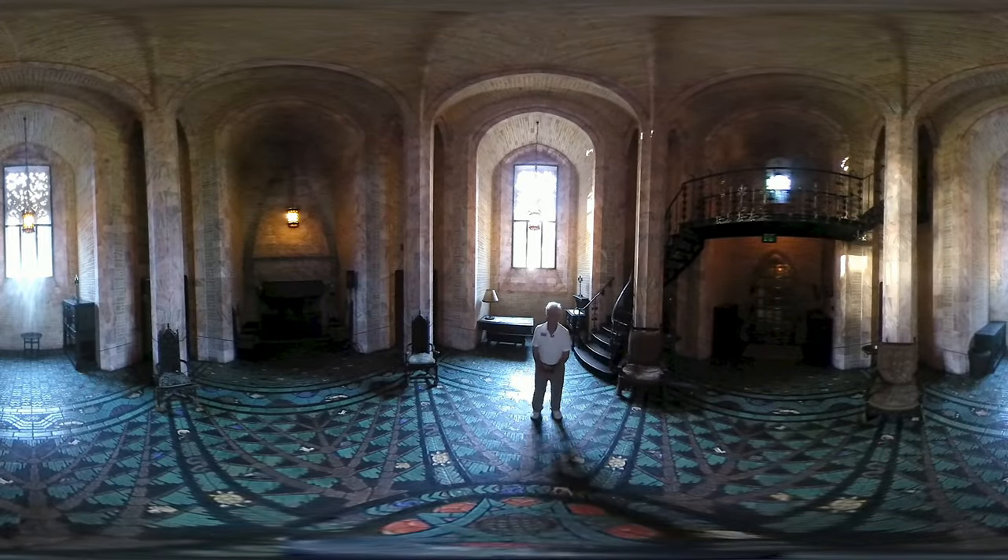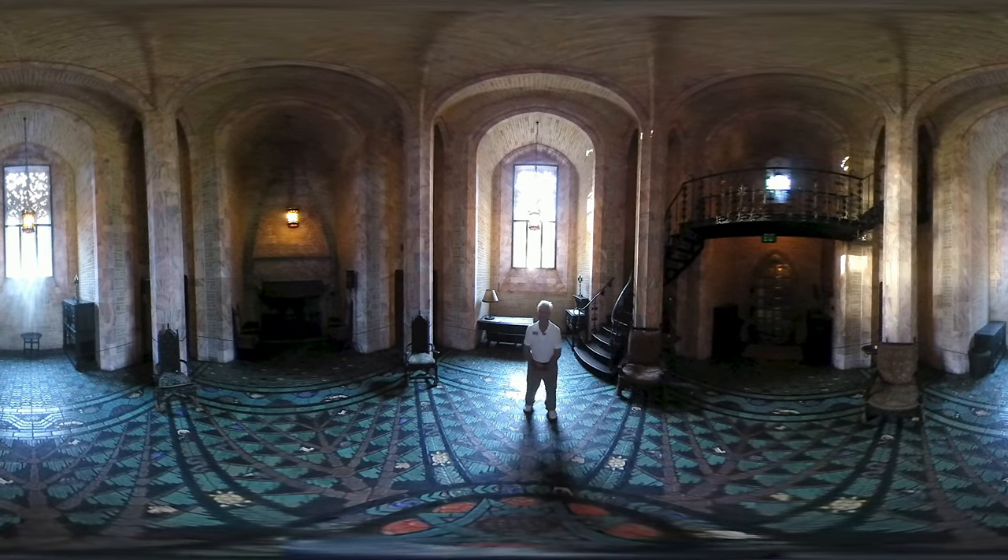Now we're in the founder's room on level one of the tower. This is the only room that's really finished beautifully in the tower. The rest of the tower is more utilitarian with steel beams and red brick.